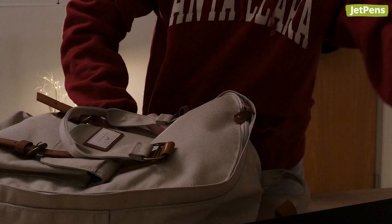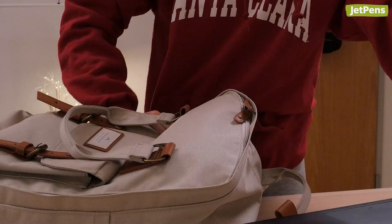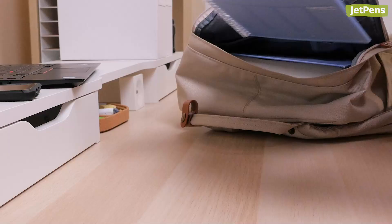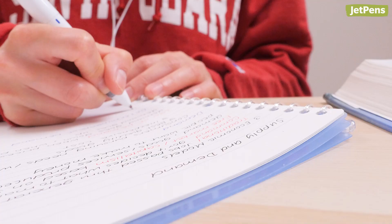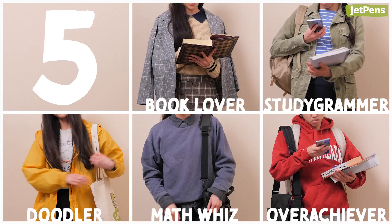Everyone knows the kinds of students you can find in every classroom, but have you ever wondered what type of stationery they keep in their backpacks? We picked five types of students and the school supplies we think they'd use. Quick disclaimer: we know we're playing into stereotypes here, so you might fit into more than one of these or none at all. Like and comment to let us know which one you identify with the most. Let's get started.